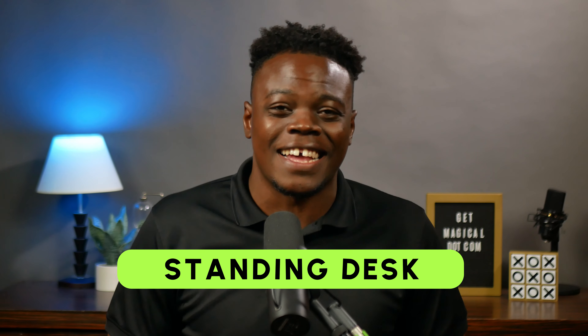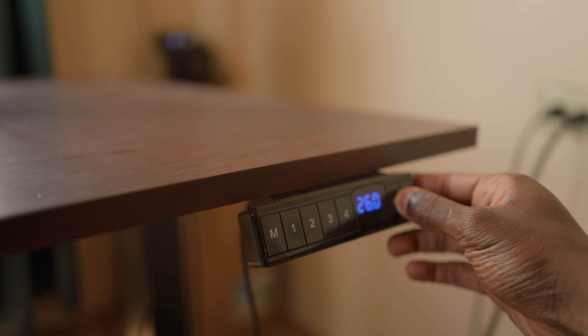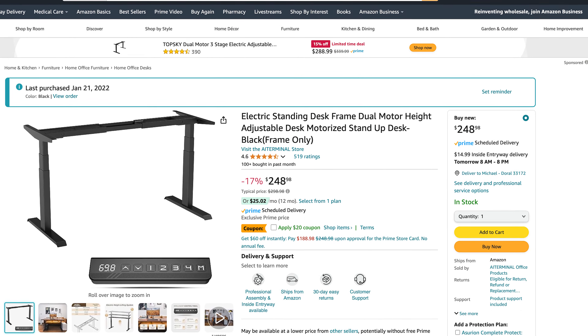Well, first of all, standing desk — it's an absolute game changer. The day I got mine set up, it did wonders for my back. I simply ordered the legs and had a custom tabletop drilled into it.